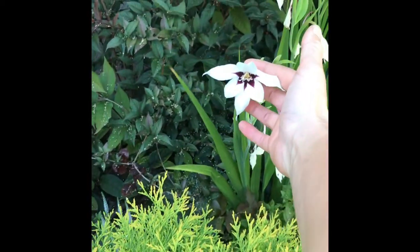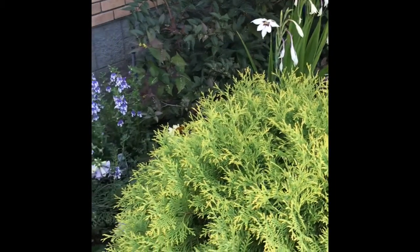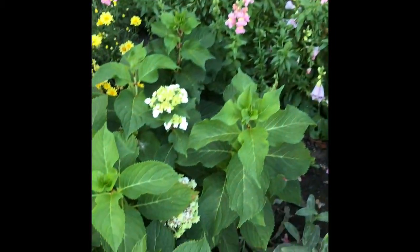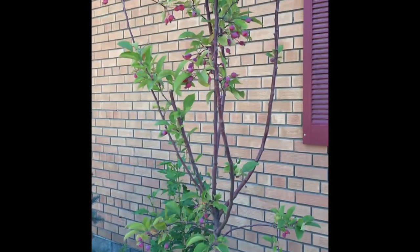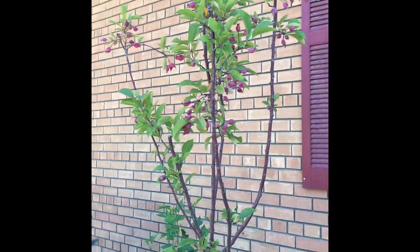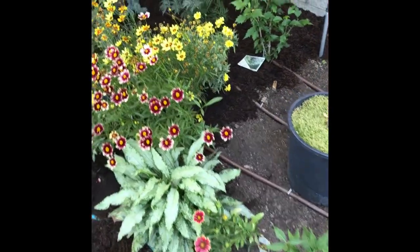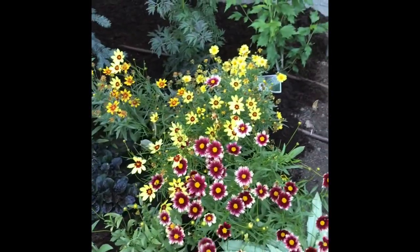These are peacock orchids — I really like those. It's a bulb. Some snapdragons. Hydrangea. I just put this crabapple here in its pot; it has really nice blooms in the spring. Some coreopsis here.